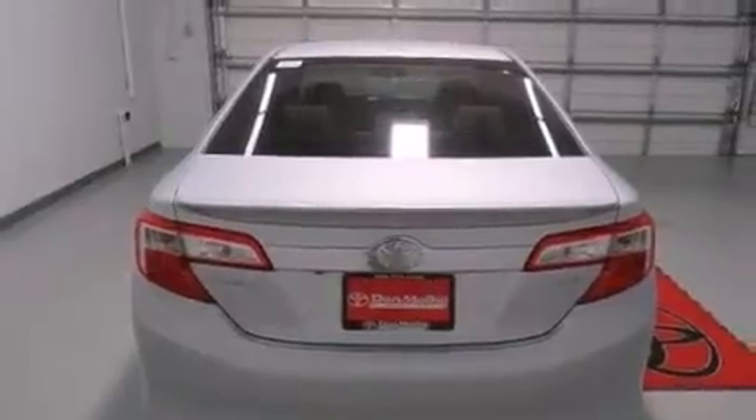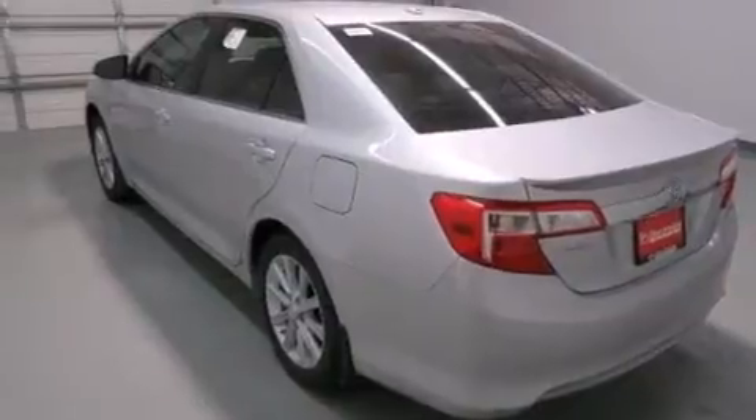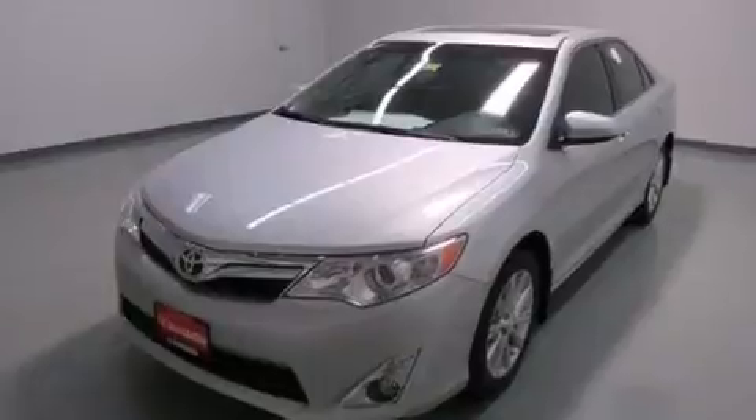Its top features include a sunroof, traction control and stability control systems, alloy wheels, and a tire pressure monitoring system.